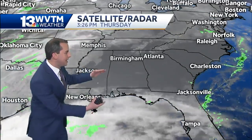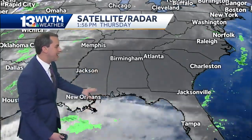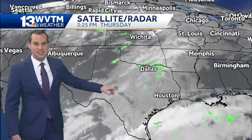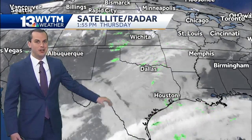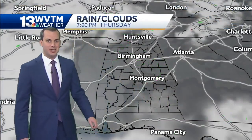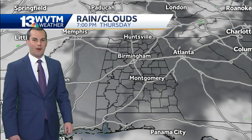Clouds already starting to increase down to our south — that's the sign of things to come. Our next system now over portions of Texas and Oklahoma doesn't look like much, at least just yet, but we'll likely see those rain showers increasing as this disturbance moves east overnight tonight and approaches us for our Friday.